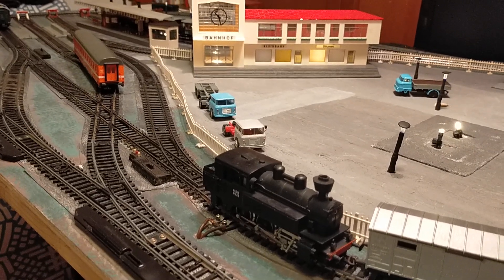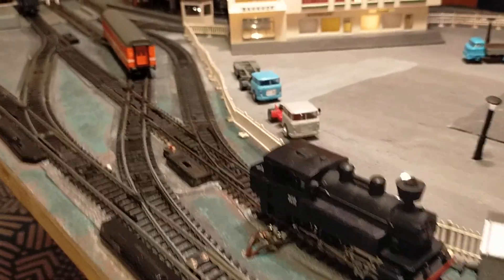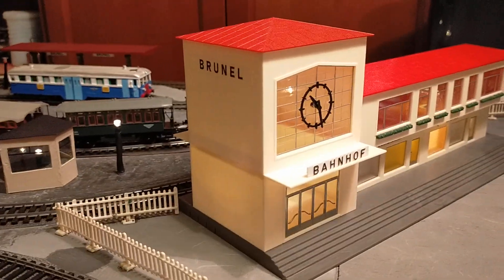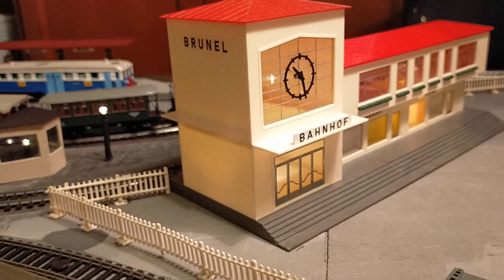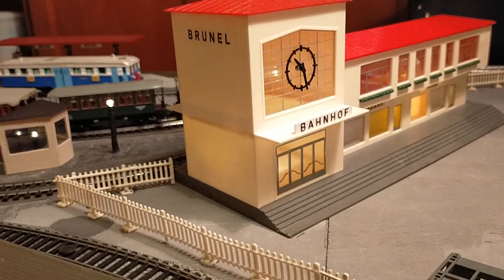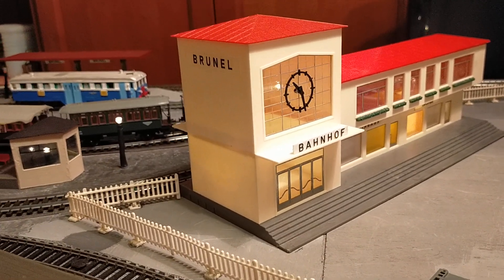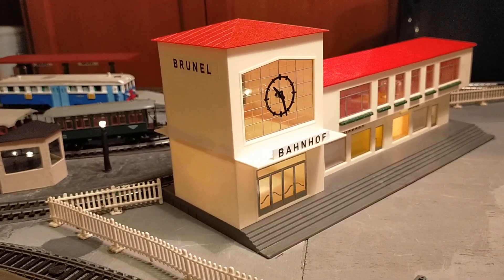Hello and welcome to Patrick's Models and Transport, and welcome to Brunel — the railway city of Brunel — which honours the figure of Isambard Kingdom Brunel, the great British railway engineer.